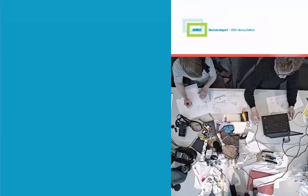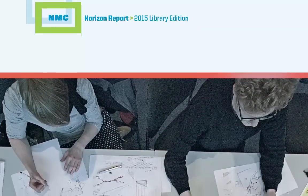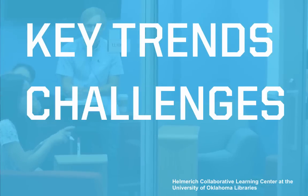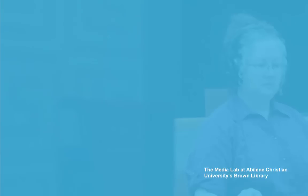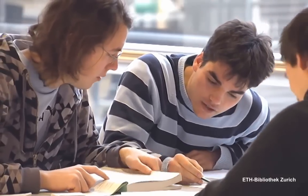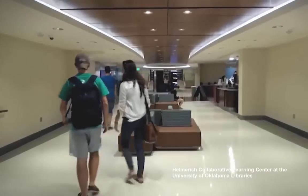Introducing the NMC Horizon Report 2015 Library Edition. Library and education leaders take note. Our new publication reveals the key trends, challenges, and developments in technology poised to disrupt academic and research libraries worldwide. So, what can you expect from this in-depth look at the changing landscape of libraries?